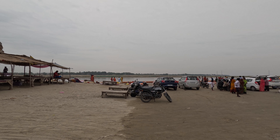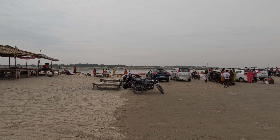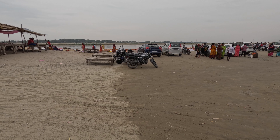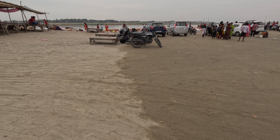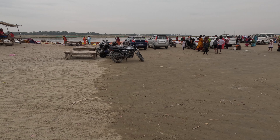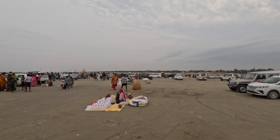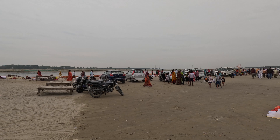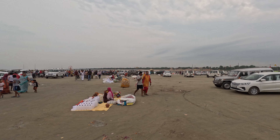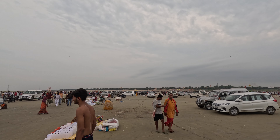This is the exact point of Sangam — the tip of the place where the two rivers meet. Because of the summer season, the river has receded, but you can see a clear demarcation of the dry and the wet sand. The Yamuna river comes from the right side and the Ganga from the left, and they both meet at Sangam. Because it is April–May, the river has receded far into the distance where the Sangam is now located.